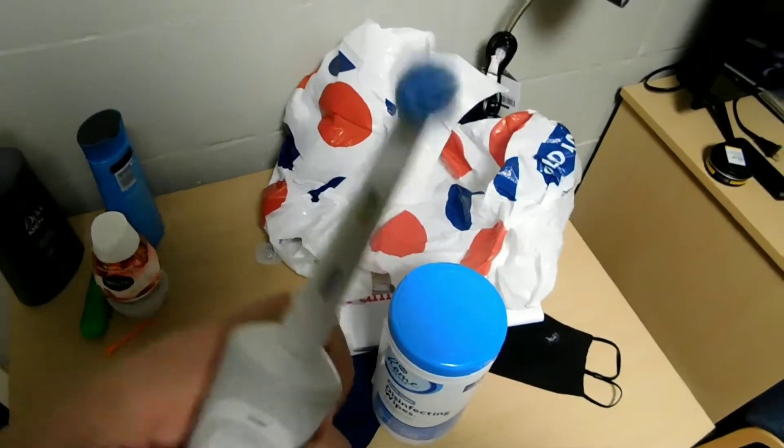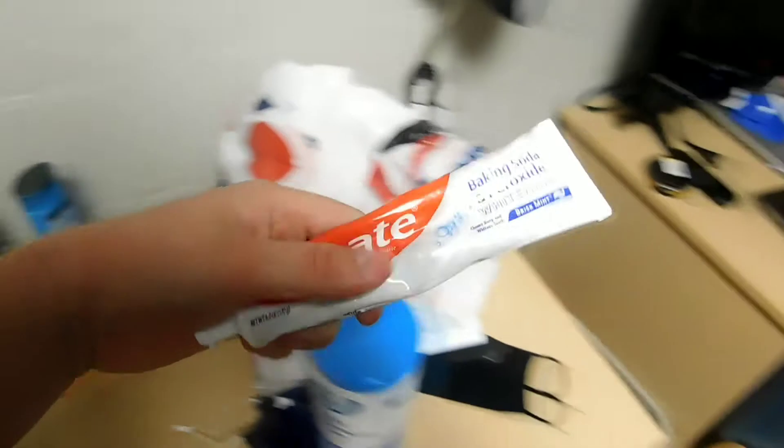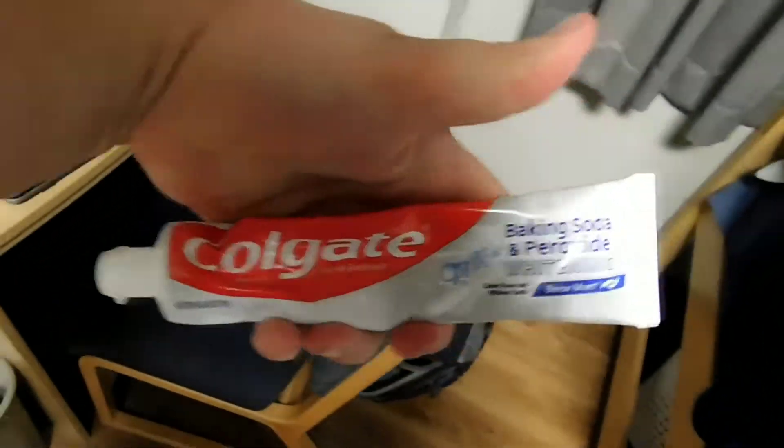Moving on — my electric toothbrush, it's an Oral-B Braun, pretty spinny. And toothpaste — I'm personally sponsored by Colgate, so that's what I've been using lately, the Colgate teeth whitening. As you can see, it doesn't really work.